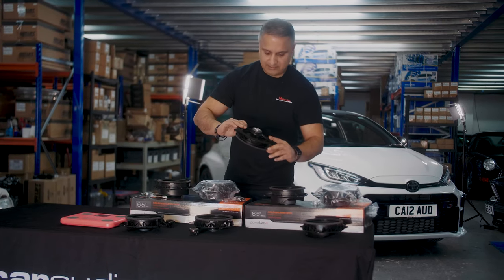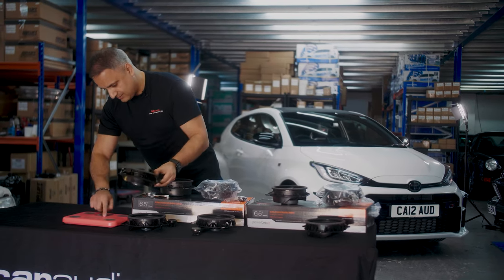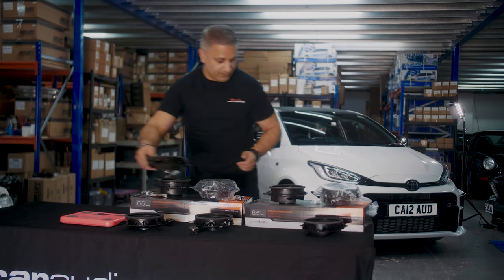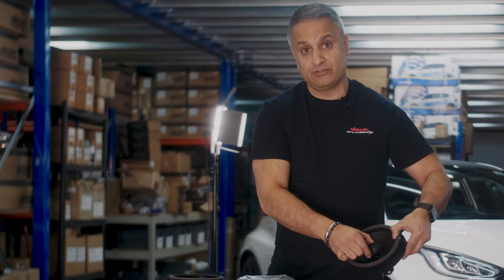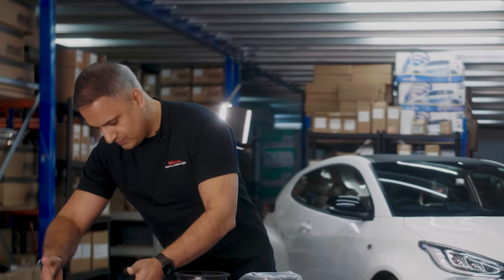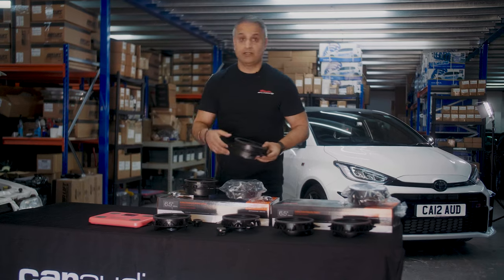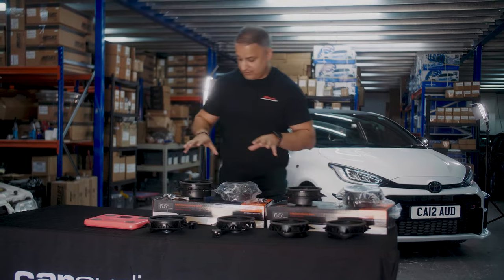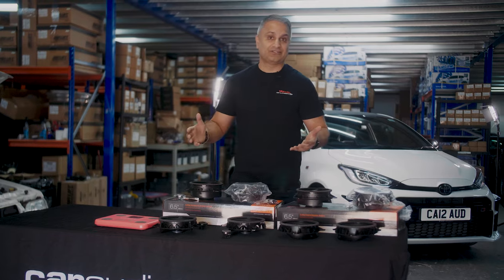For the backs, we've got these six and a half inch coaxial speakers — very flimsily made, 200 grams again — and we are replacing them with the OE652's. Again, chunkier, with a tweeter built in onto the actual speaker and a nice massive magnet. These weigh 800 grams, a 600 gram increase on each side. So we're looking at 1,200 grams additional in the back and 1,400 grams additional on the front — less than three kilograms. It's not a lot of additional weight.